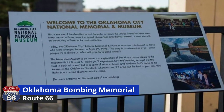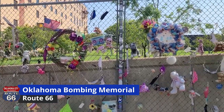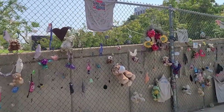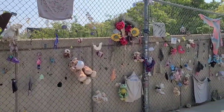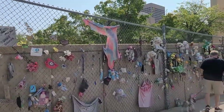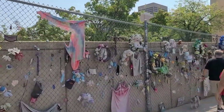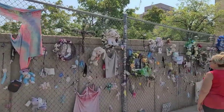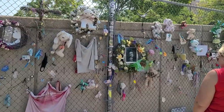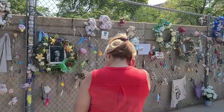One of the things that we did that took us off Route 66 was we went downtown to see the site of the Oklahoma City Bombing Memorial. If you don't remember it, it happened back in 1995. It was just a very nice memorial and really made you stop and think and be thankful for your blessings.